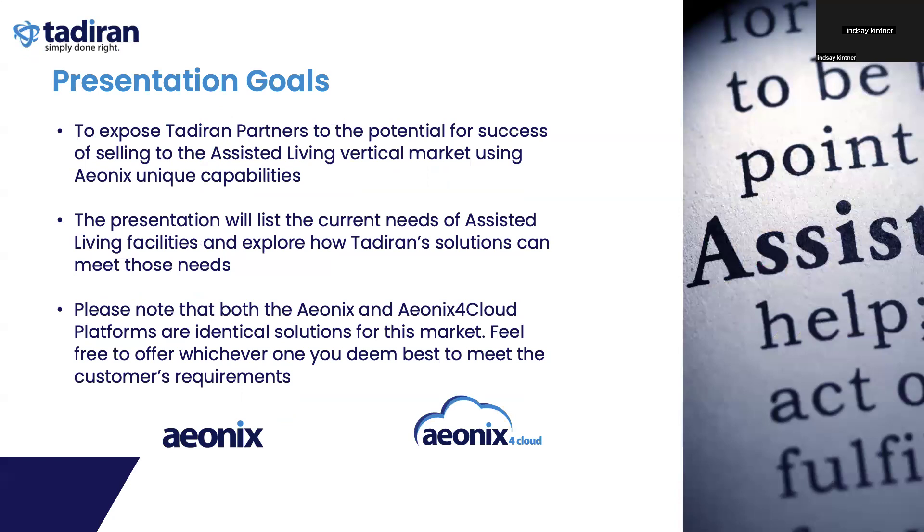The goal of this presentation is to educate partners on the potential to market and sell into assisted living facilities, as well as our unique capabilities that make it an advantage over the competition. It also allows assisted living facilities to learn of our solutions and unique features and how they can benefit their facilities. Please note that Aonix and Aonix for Cloud mentioned in this presentation are identical solutions. The only difference is deployment: Aonix for Cloud is deployed in Microsoft Azure and paid for on a monthly basis, whereas Aonix is deployed on-premise with a capital expenditure.